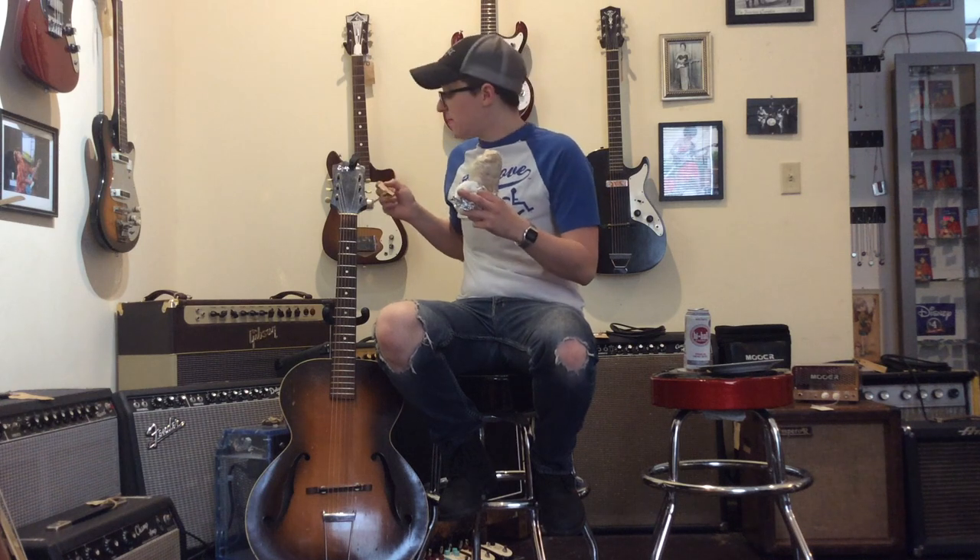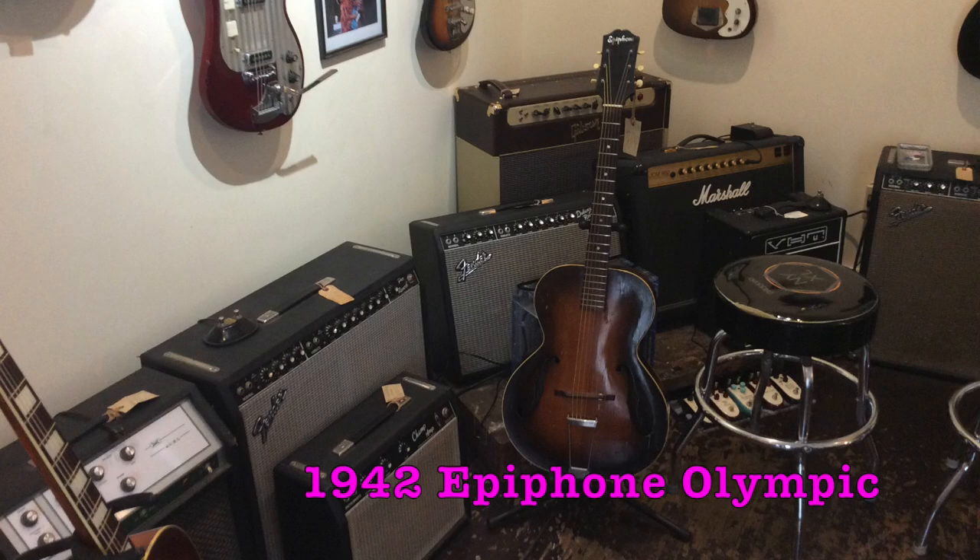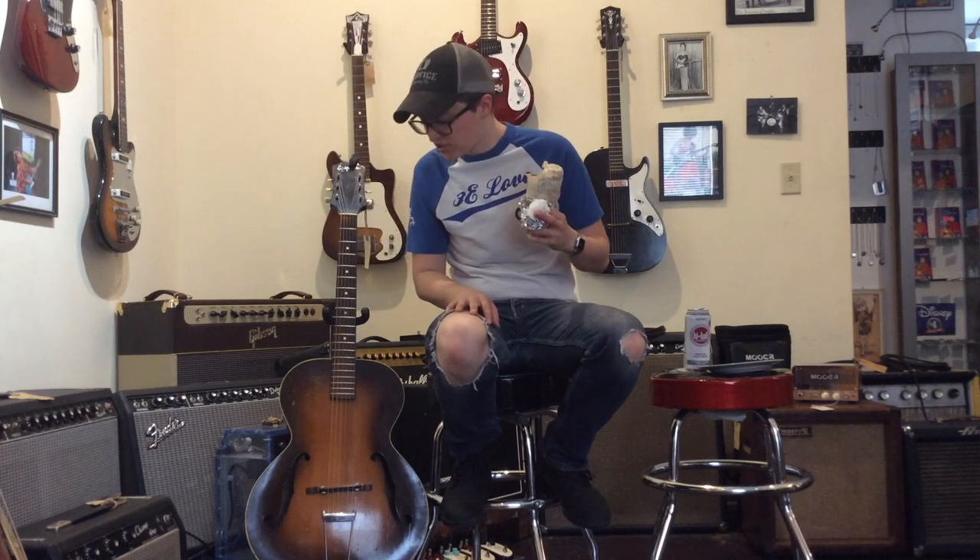Welcome to Ellen's Favorite Thing at Fanny's of the Week. My name is Ellen. This week I'm going to be taking a look at this 1942 Epiphone Olympic archtop guitar. I'm primarily reviewing this guitar so that someone will buy it so that I don't.